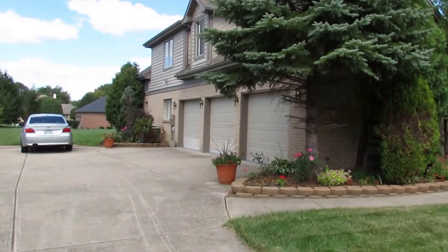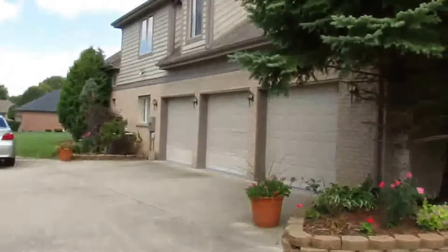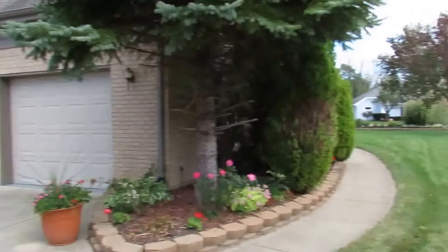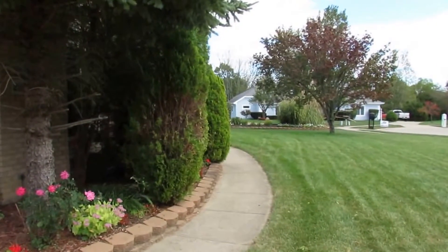Brick and cedar home with a three-car garage, some nice retaining wall, a good-sized backyard, and it sits well off the street. Fabulous outside, even better inside. Next I'll meet you at the front door and let's go take a look.